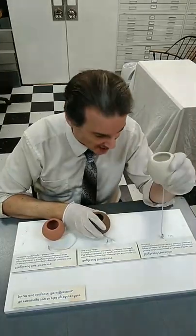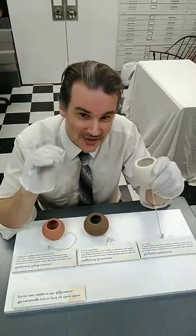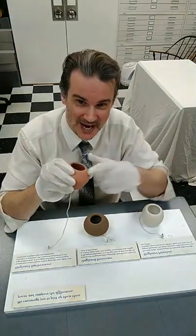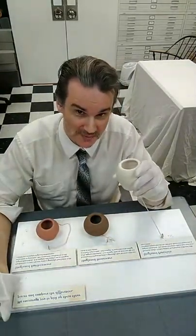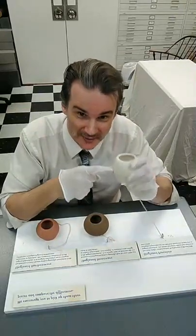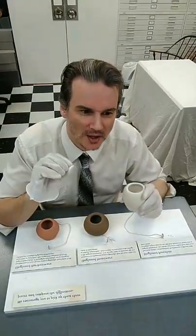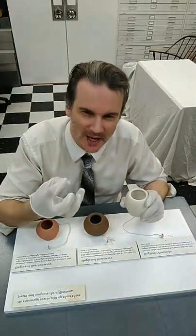Then you have porcelain, which is fired much higher — between 2,200 and 2,600 degrees. At 2,600 degrees you're starting to get close to smelting temperature. For comparison, the welding temperature for steel is below what's required to fire porcelain — so those kilns get extremely hot. The great thing about porcelain is it's completely vitrified, and it's a lot more glassy and delicate feeling — a more refined feel to it.